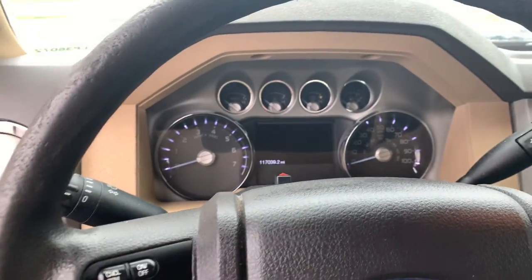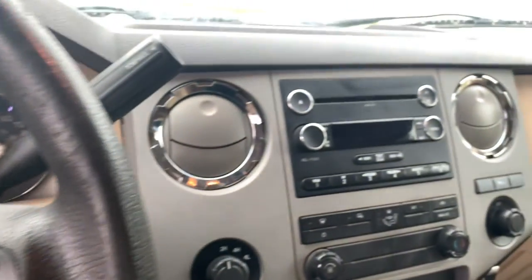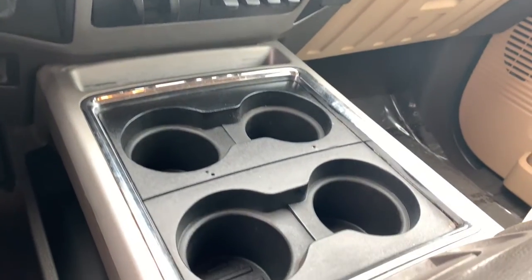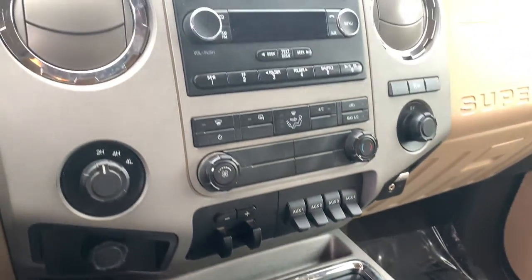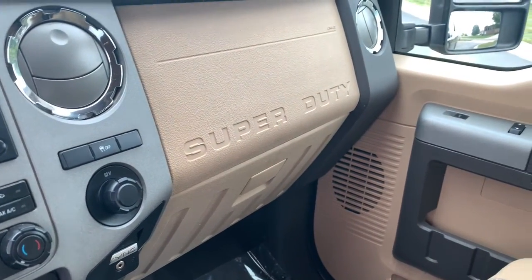The following are some of this vehicle's highlighted options: keyless entry, fog lamps, 4x4, 8-cylinder engine, heated mirrors, iPod, MP3 input, satellite radio, electronic stability control, front tow hooks, Bluetooth.